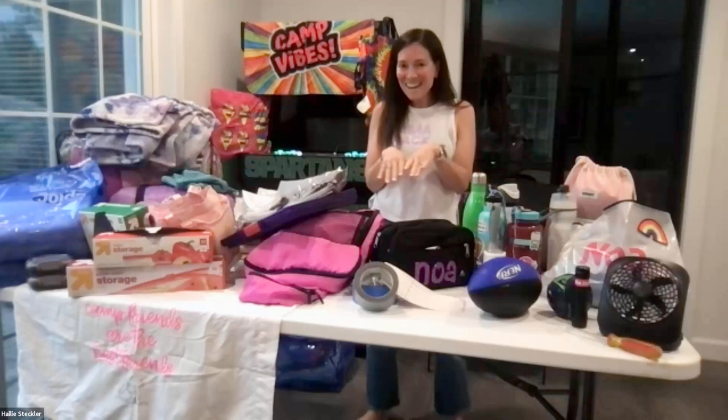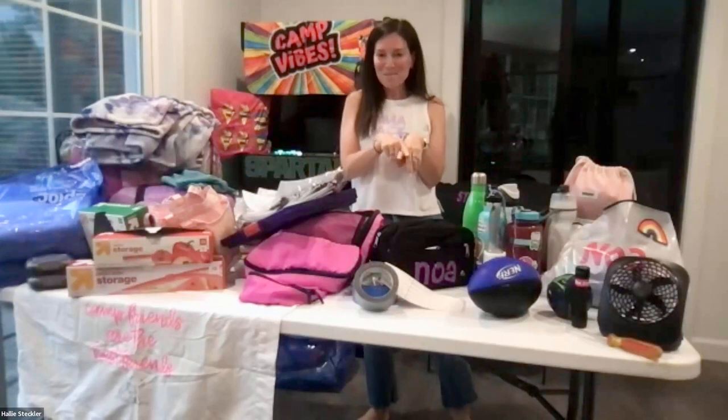That is it — I just did a whirlwind packing overview. If you have questions, you can post them in the chat and we will try to answer them at the end.